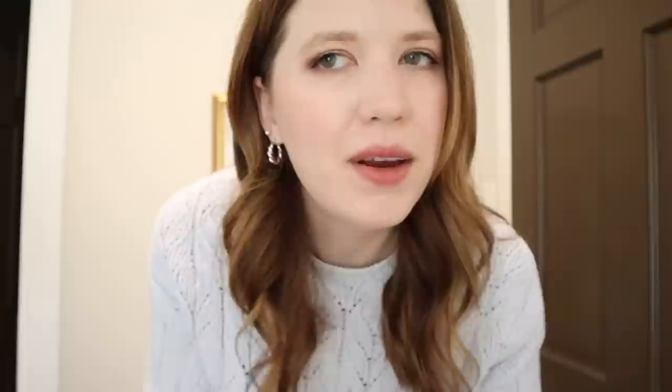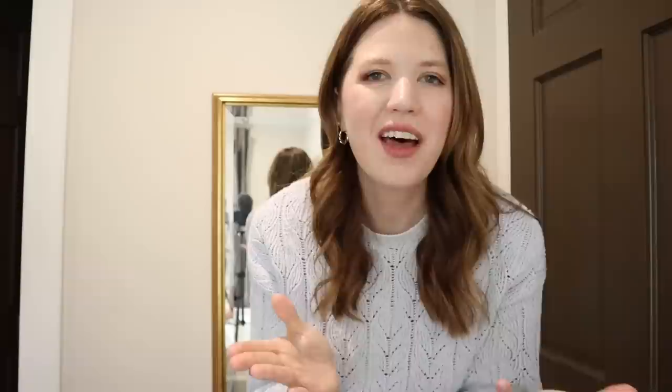I also have these paired with my favorite little pearl studs from Ana Luisa, and then another piece they sent over recently is this sweet little pearl bracelet. I feel like it's the perfect thing to pair with an earring stack like this. I have a few more pieces to show you later in the video. If you're interested in shopping their pieces you can use my code LAURENJ20 for 20% off your order — go ahead and follow my link down in the description box.